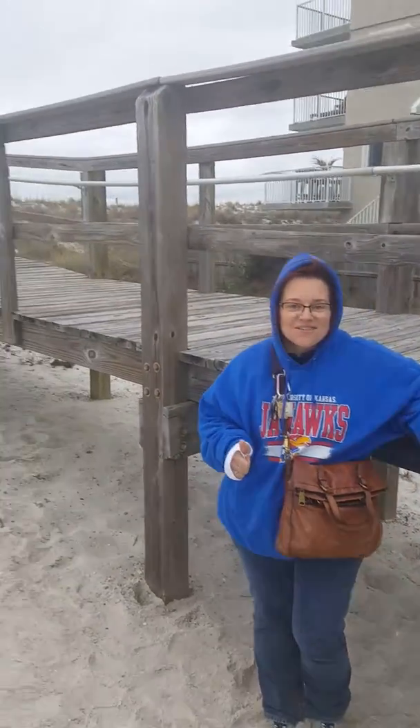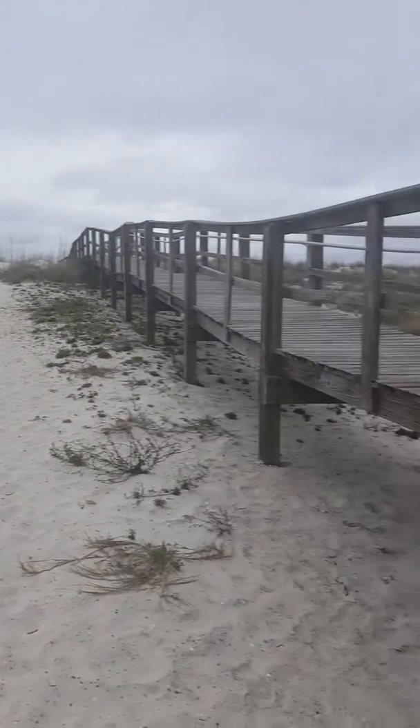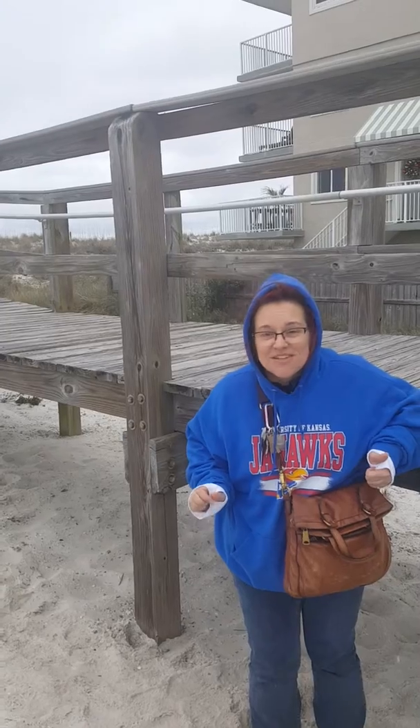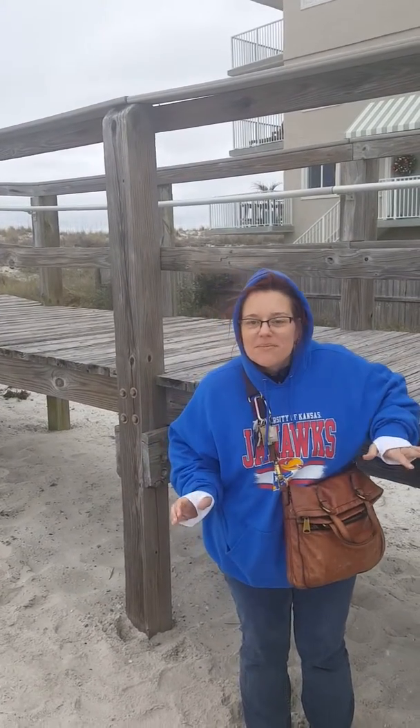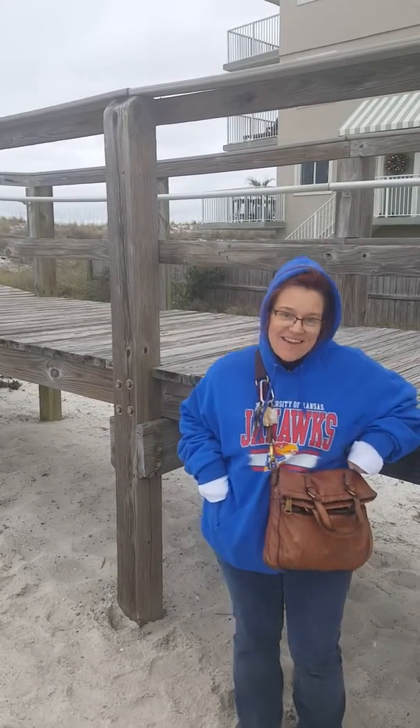Hi guys, we're back with another super cool geocache video. We're on Pensacola Beach and it's about just under 50 degrees right now, cloudy and crappy. But not as crappy as where you are, I bet — it's only like one degree in Kansas.